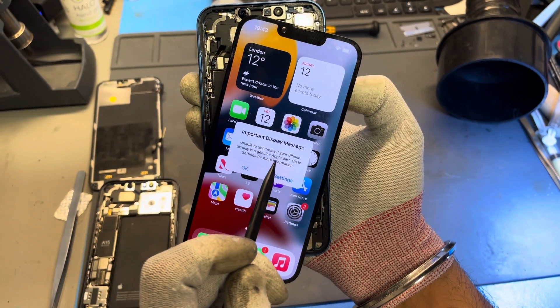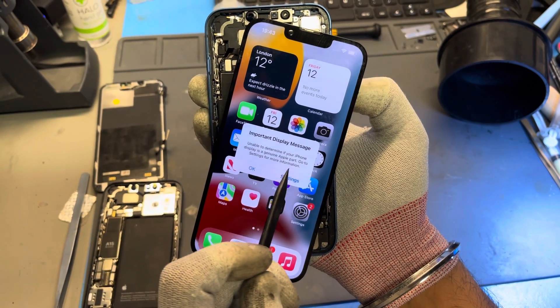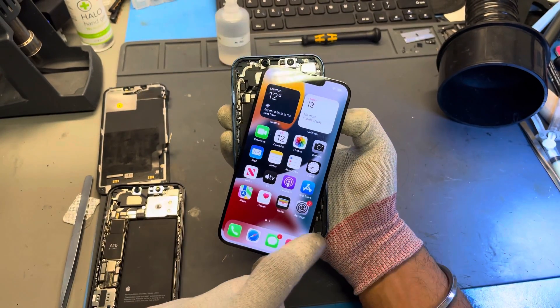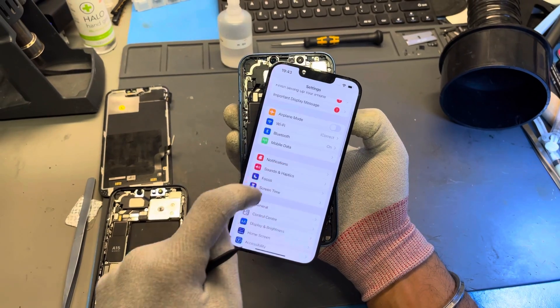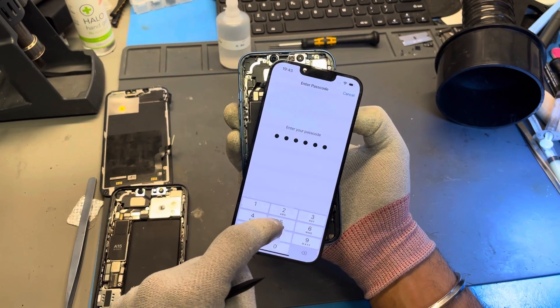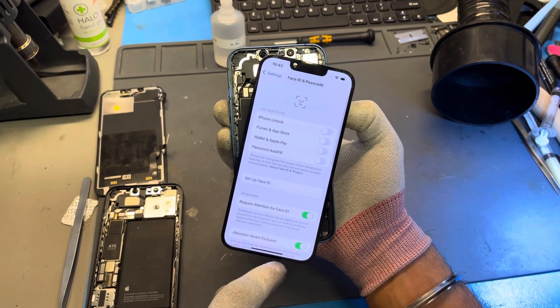This is really misleading for consumers because the screen I have on the iPhone at the moment is an Apple Genuine. A genuine screen has different architecture to a screen that isn't genuine, so the iPhone itself should be able to verify if I have a genuine screen or not.